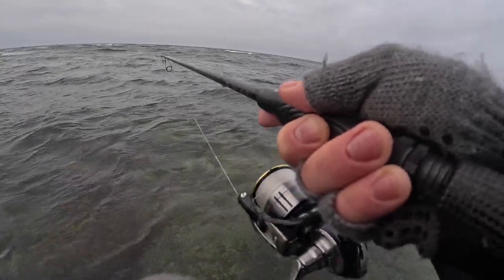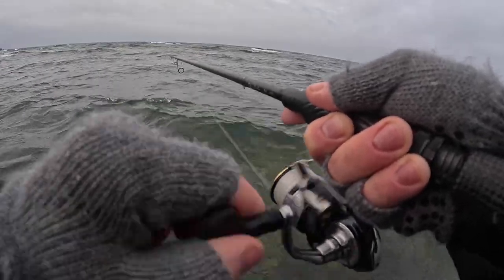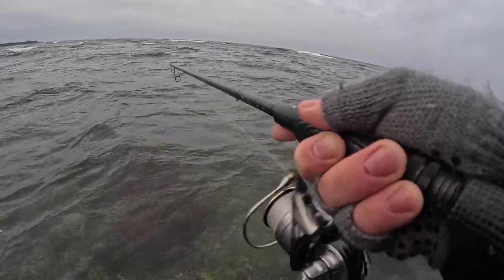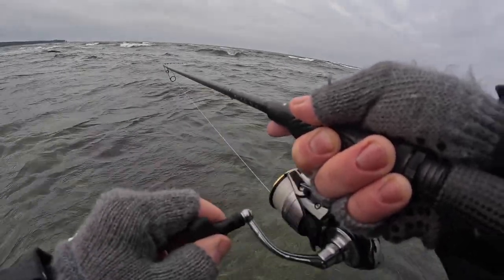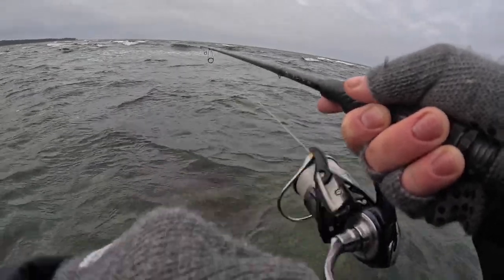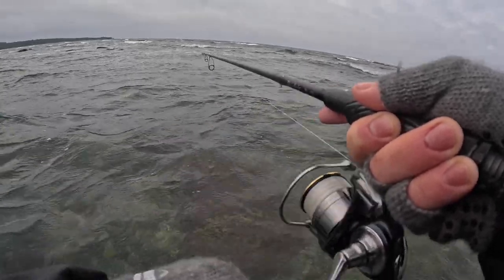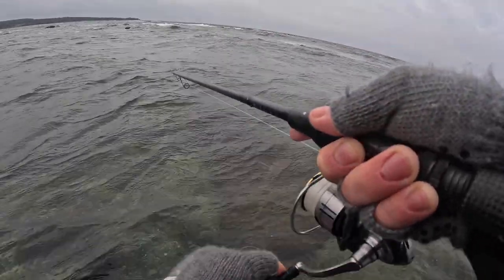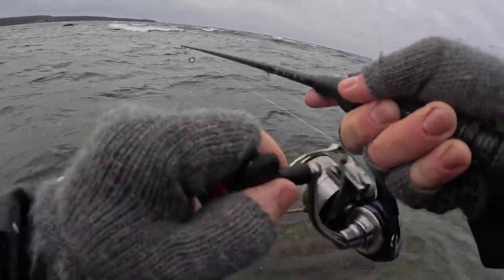It's so heavy in the current. This is a big fish for sure. That's some heavy shakes. It took twice — first time just a boom, and then it just slammed it. That's 70 plus, for sure.